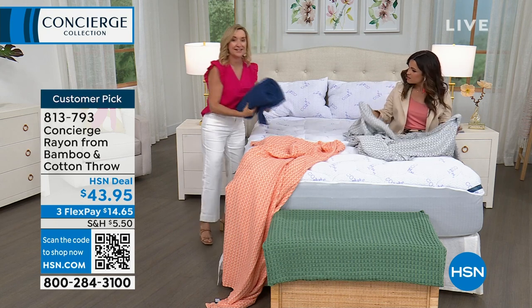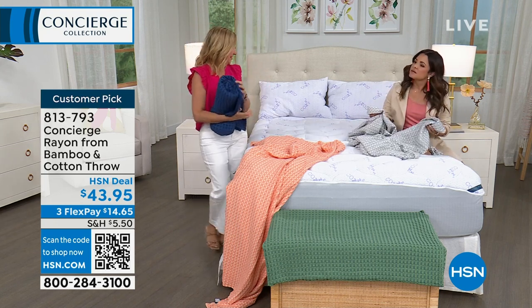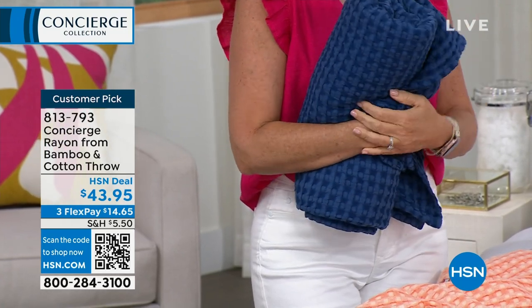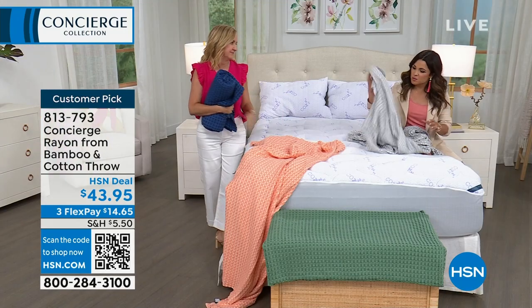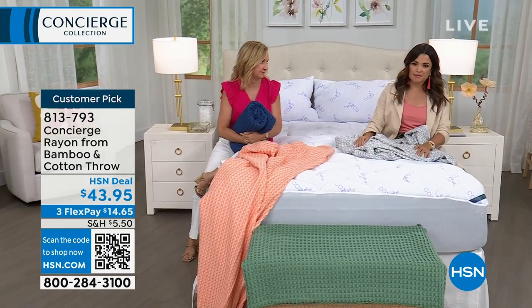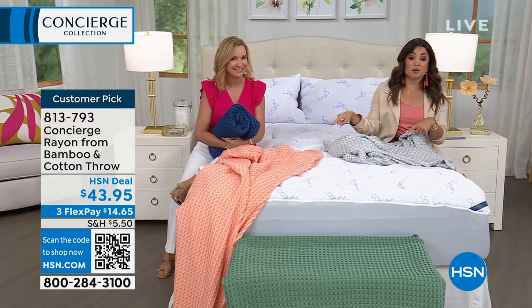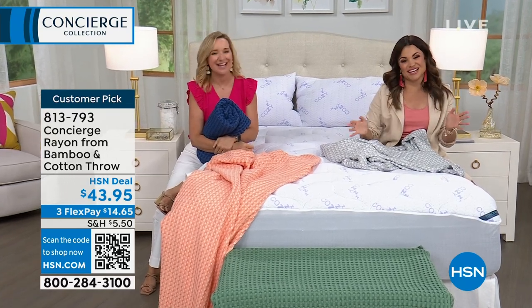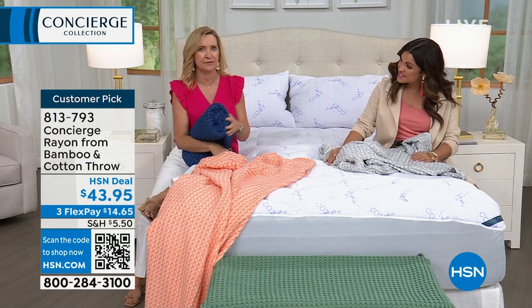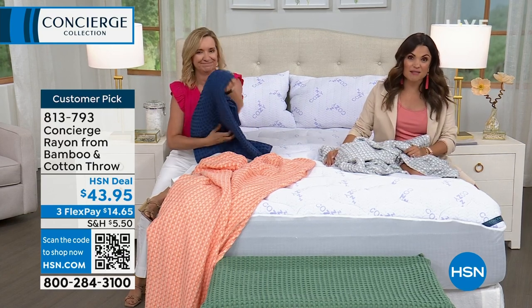These also roll up, so if you want to take it as a travel blanket you can do that as well. Tuck it in a basket by the sofa and you will use it all the time. That cotton-bamboo blend — it's almost gauzy. It feels very super soft and great for this time of year. It's a customer pick, by the way, so you can always read reviews on hsn.com. I think every review on this is perfect — a very, very well-loved item.